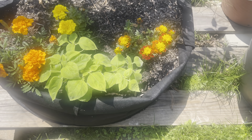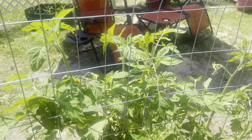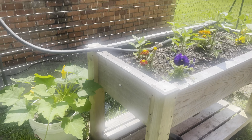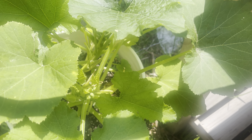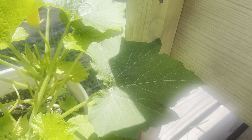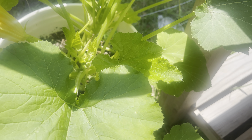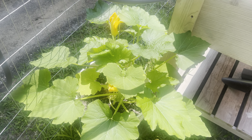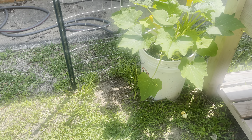Everything is just growing so well. Right here is my zucchini squash — it's growing good but I haven't seen it produce any squash yet, so that's what I'm waiting on. It's in a five-gallon bucket and see how well it's growing.